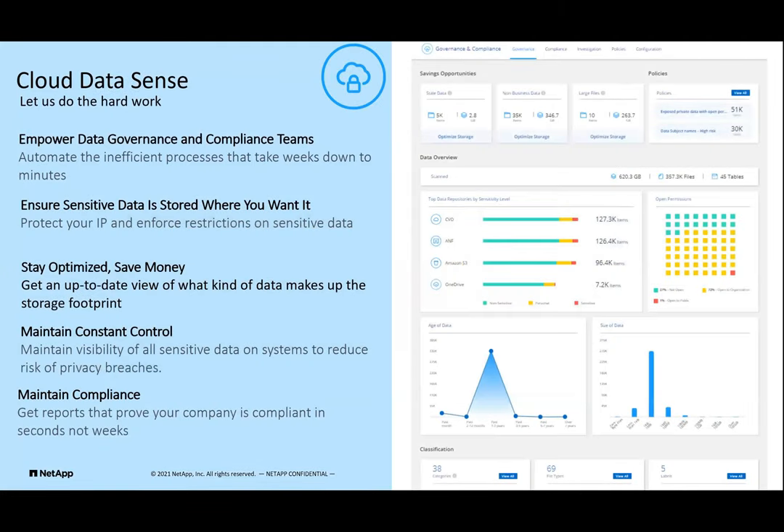Basically what Cloud Data Sense does — and first off on the right, that is what the GUI looks like — it's a very easy-to-use menu-driven GUI that has all kinds of tiles about things like: is your data stale? Do you have non-business data in there? What kind of large files do you have? Where are they spread out across your repositories? You can set all kinds of policies — do you mistakenly have private data with open permissions? Do you have files that are old? Do you have credit cards where you shouldn't? Cloud Data Sense: let us find the needles in the haystack for you.